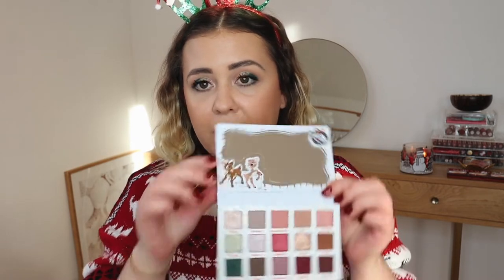I apply Colourpop creme gel liner in Honeydude on my waterline, then finish off with mascara off camera. The eyes are completely done — I absolutely love the look. It looks so shimmery and Christmassy. I'm very happy with the end result. This palette has 15 beautiful shades that I know I'll get a ton of use from even after the holidays are over.